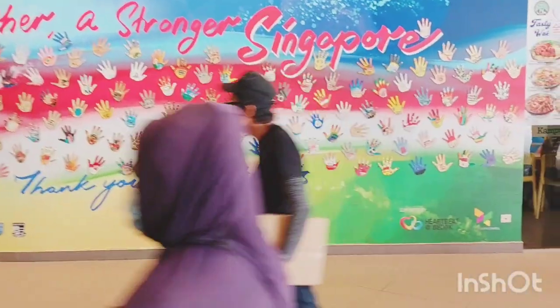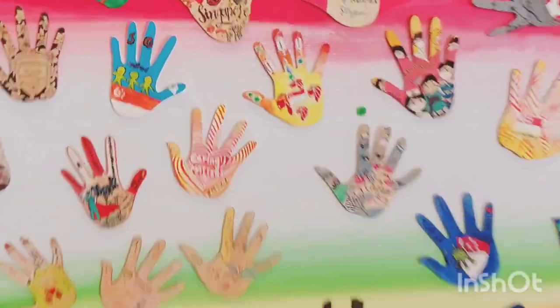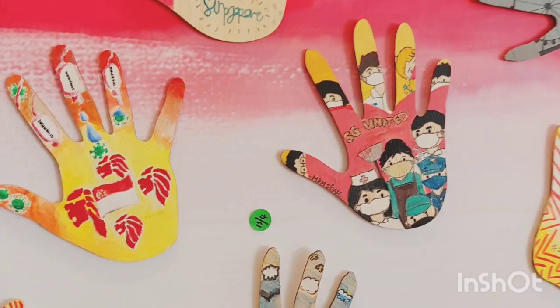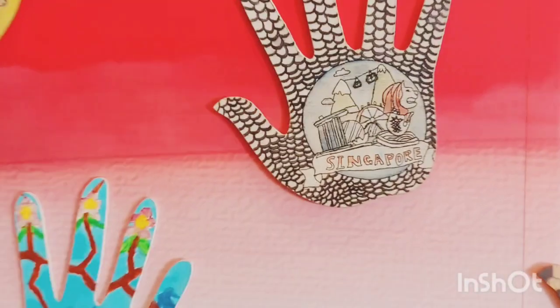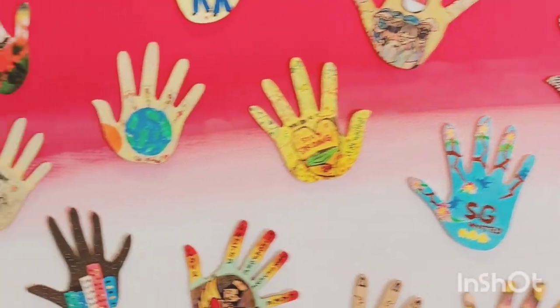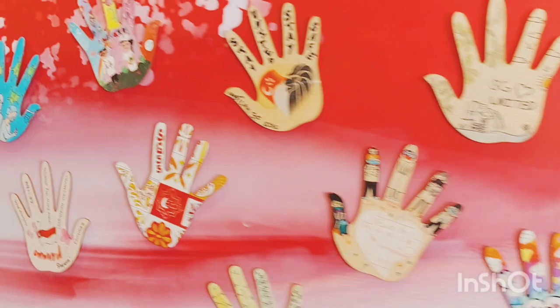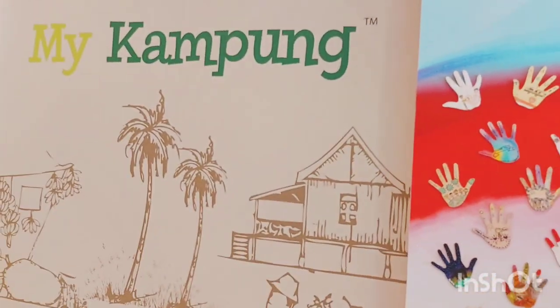This is a beautiful poster I noticed — 'Together a Stronger Singapore.' It's a thank-you message for the frontliners who worked throughout the COVID pandemic tough time. This is artwork done by many people — children, kids, and adults. It's a beautiful piece that I always stop to look at.